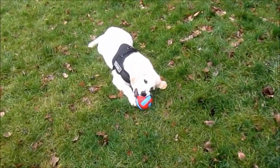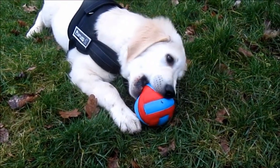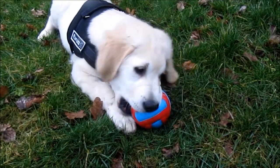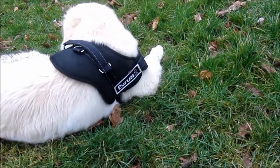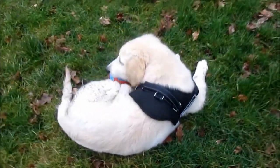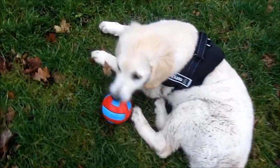And he just about managed to make it squeak, which he really likes to do, don't ya? What's up Barney? Squeaky ball.